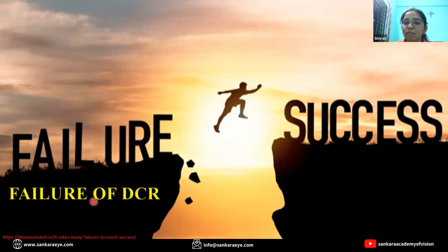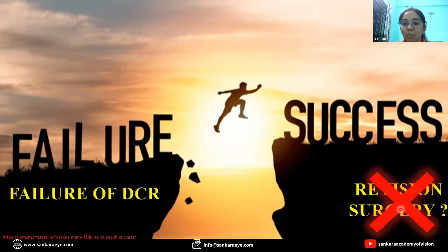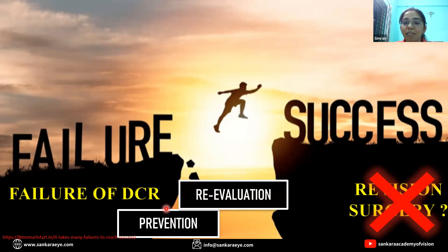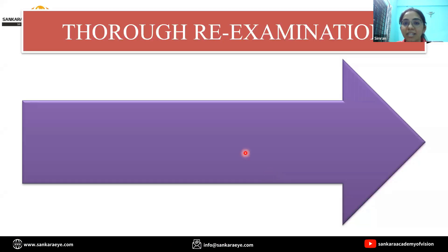So if you do have a failed DCR, would you directly jump ahead and do a revision surgery? Well, the answer is no. We will take the stepping stones to success. First of all, we will take proper steps to prevent such a failure in future. Thereafter, we will re-evaluate the given case and find out the cause of failure, and only then we will go ahead with a revision surgery. Thus, a thorough re-examination is a must.